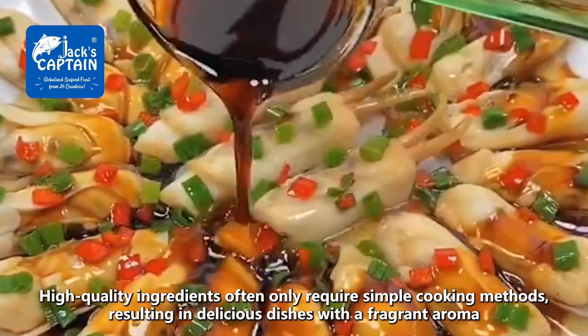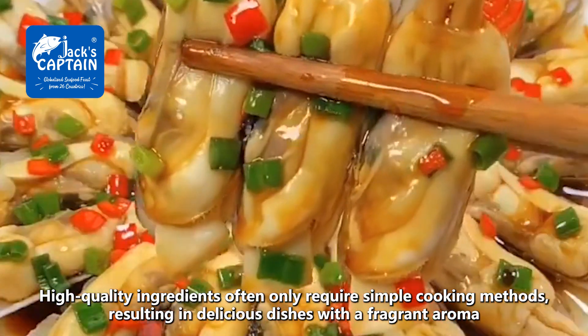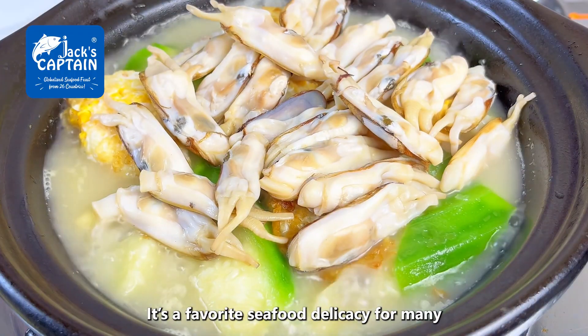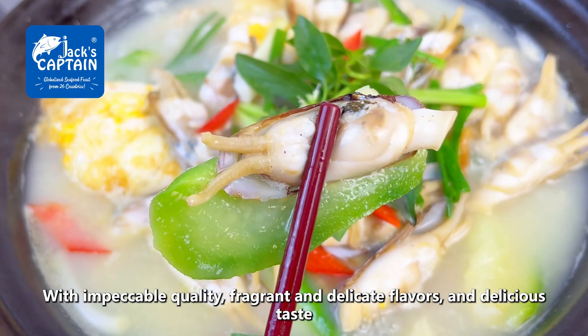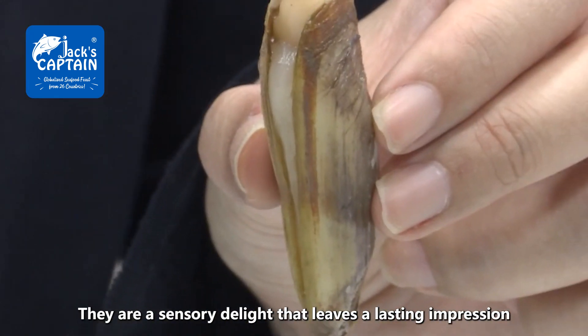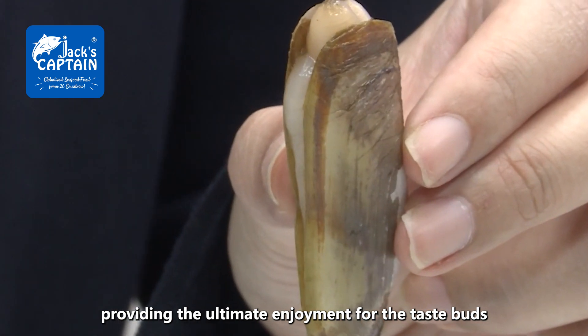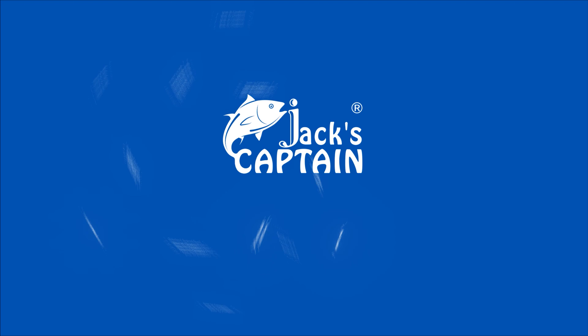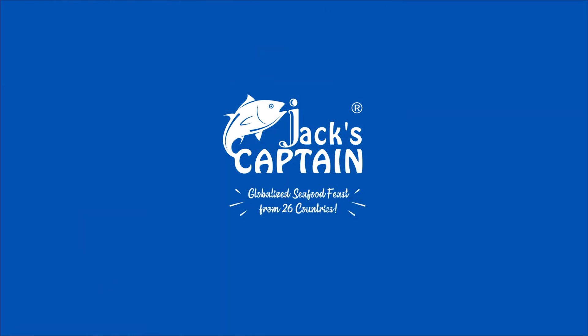They can also be seasoned with preferred ingredients and cooked by braising or frying. High-quality ingredients often only require simple cooking methods, resulting in delicious dishes with a fragrant aroma. It's a favorite seafood delicacy for many, with impeccable quality, fragrant and delicate flavors, and delicious taste — a sensory delight that leaves a lasting impression, providing the ultimate enjoyment for the taste buds. Jack's Captains, a globalized seafood feast from 26 countries.